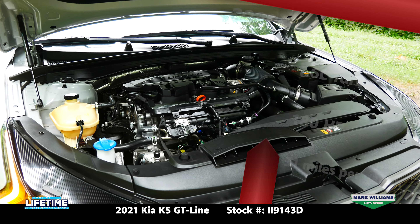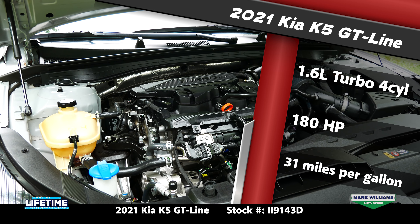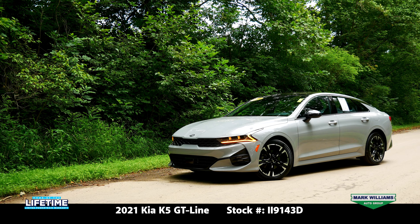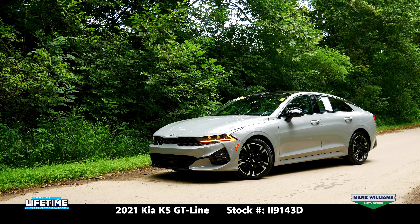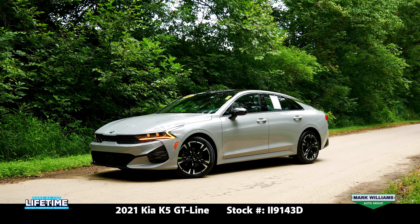Under the hood we have the 1.6-liter turbo four-cylinder that makes 180 horsepower and is rated at an impressive 31 miles per gallon. It is front-wheel drive with traction control, so it really does a nice job balancing performance, year-round driving ability, and fuel efficiency.